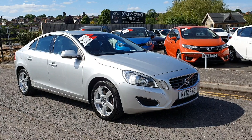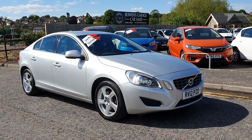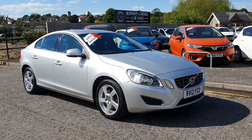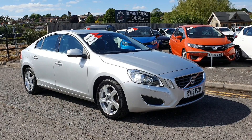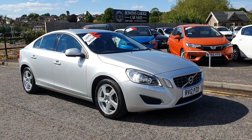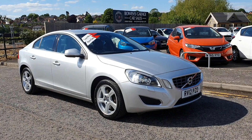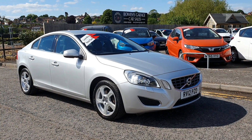Good afternoon ladies and gentlemen and welcome to Bowen's Garage here in Ross & Wye. This afternoon we have this 2012 March registered Volvo S60 T5 2.0-litre with 237bhp. It has had just the one private owner from new and has covered only 24,406 miles, and does come supplied with a 7-stamp Volvo main dealer service history.